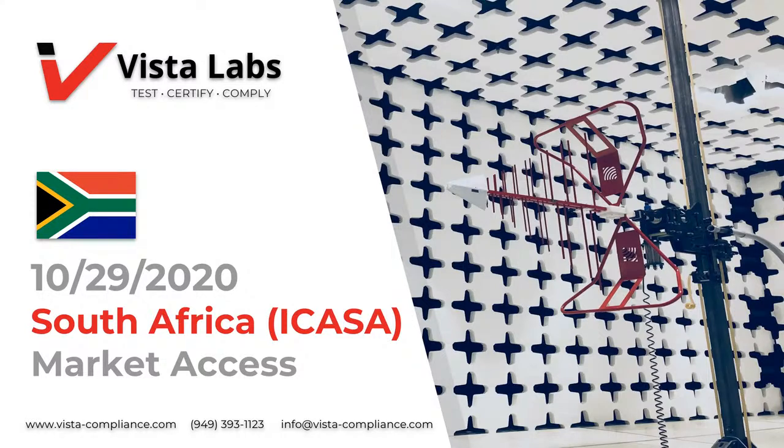Vista Laboratories is an EMC and RF compliance test lab and product certification body, and we are experts in global regulatory approvals for radio frequency devices. Today we'll be going over the requirements of radio frequency and telecommunications approvals in South Africa. We will provide an overview of the major topics necessary to get your radio devices on the right track for authorization and distribution in South Africa. If you have any questions, you can reach us at info@vista-compliance.com.